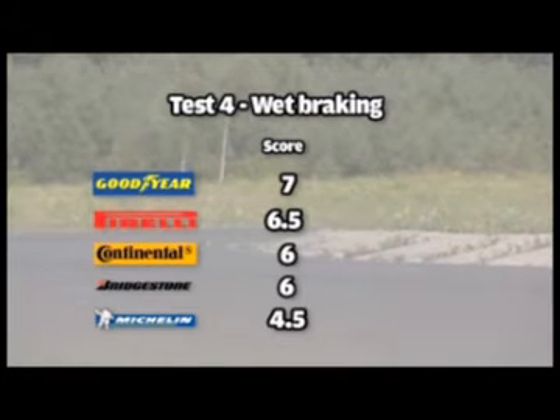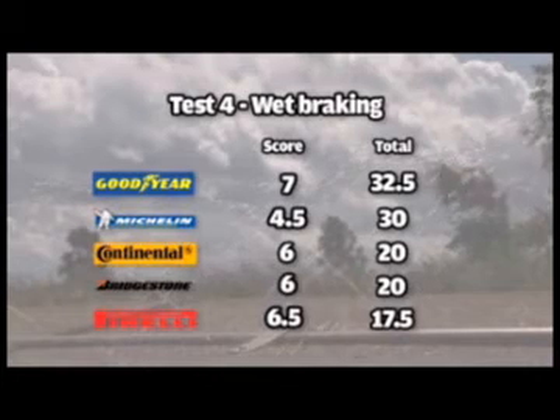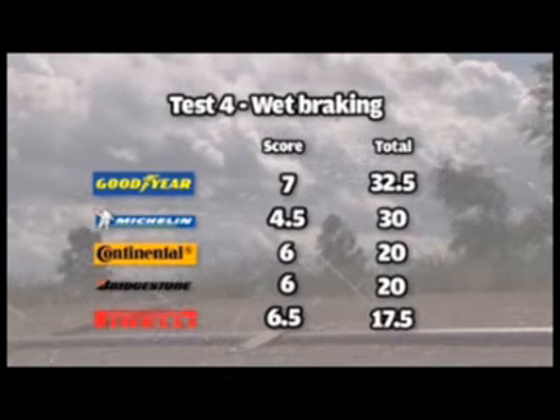After four of our six assessments, the leaderboard shows that the Goodyear Eagle F1's near-flawless wet-weather prowess gave it a narrow lead over the excellent-in-the-dry Michelin Pilot Sport, with both Continental and Bridgestone tied for third place.